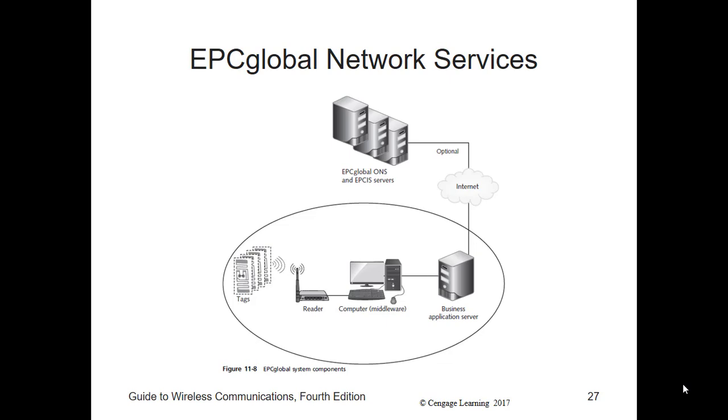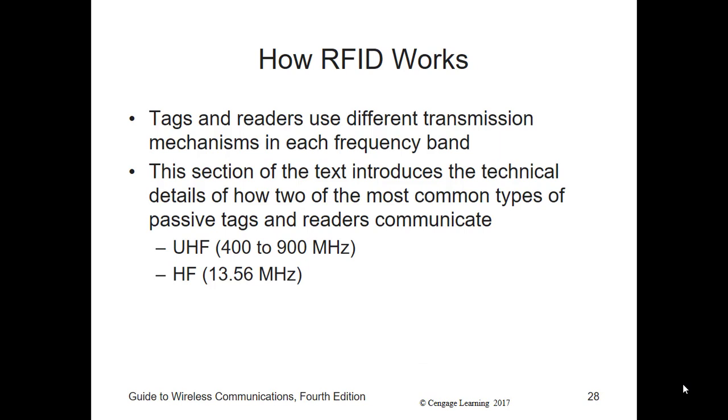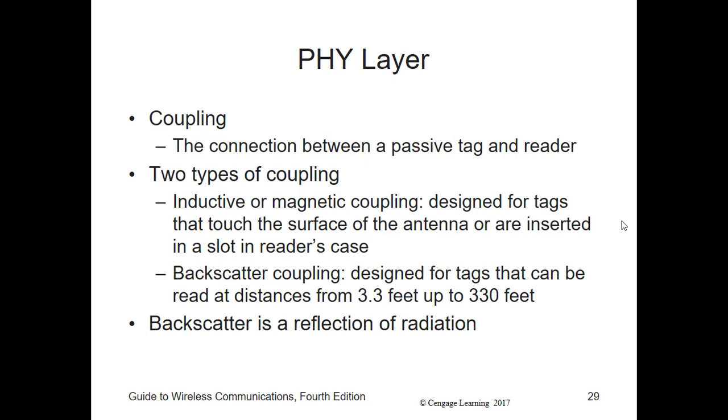There are five fundamental components of an EPC Global RFID system: the tags, the readers, the middleware, the business applications, and the EPC Global services, and how they are logically connected. Describing how the different RFID tag readers work would require its own class. Given that these devices use different transmission techniques in each frequency band, we'll discuss the technical details of how two of the most common types of passive tags and readers transmit and communicate at the PHY and MAC layers — UHF (400 to 900 MHz) and HF (13.56 MHz). A passive tag transmits only when it receives a signal from the reader. The connection between a tag and a reader is called a coupling. RFID primarily uses two types of coupling. Inductive or magnetic coupling is designed for tags that either touch the surface of the antenna or insert into a slot in the reader's case, typically used at a maximum distance of about half an inch from the antenna.